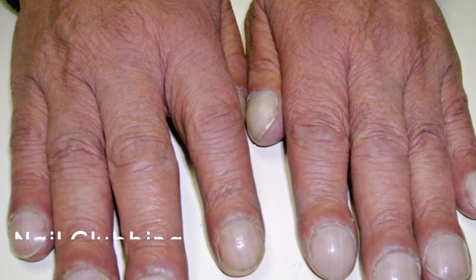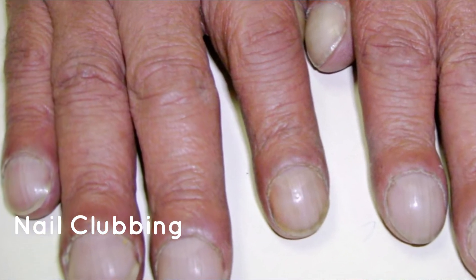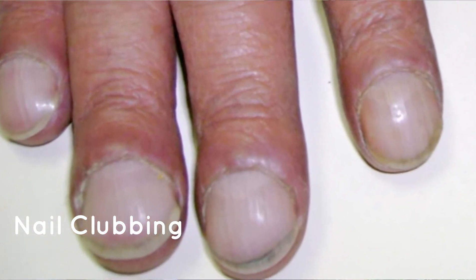You also want to look at the curvature of the nails. If you hold up your finger at eye level and look at the side, the spot where your finger meets the nail should make a 160 degree angle — there's a little dip where your finger and nail meet, and then your nail curves up. But with something called nail clubbing, there would be no angle, just a straight line where the finger and the nail meet. This is usually a sign of hypoxia, meaning not enough oxygen is getting to the tissues.